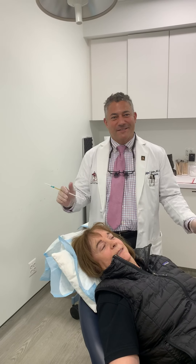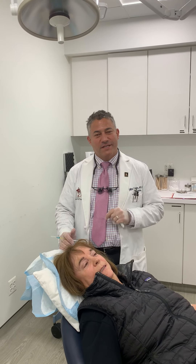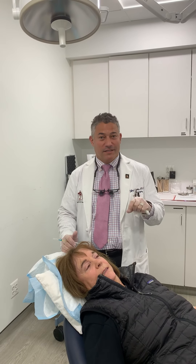Hey everybody, hope you're having a great beginning of your autumn fall, hope you had a nice Halloween with lots of candy and are getting ready for Thanksgiving. Today we're doing PRP with A-cell for hair loss. PRP is platelet-rich plasma — that's when you draw some blood, spin it down, and isolate the platelets. The reason why this is getting a lot of press is because we've seen really good results.